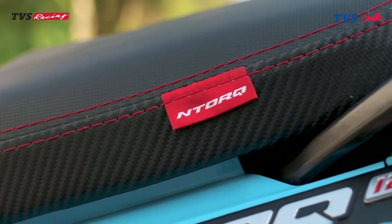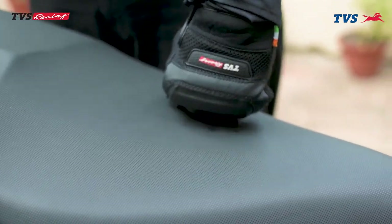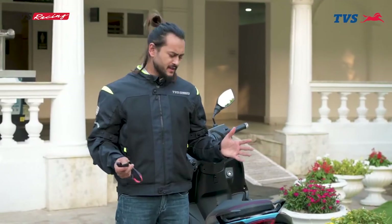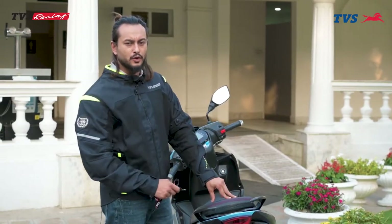This scooter's seat height is 770 mm. The seat is nicely padded, cushioned, and comfortable, and relatively durable. There is a 22-litre under-seat storage with a generous capacity.